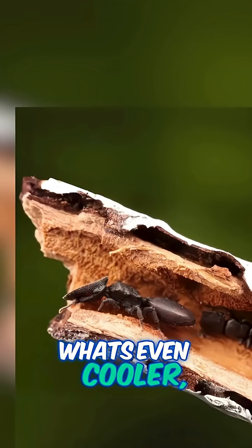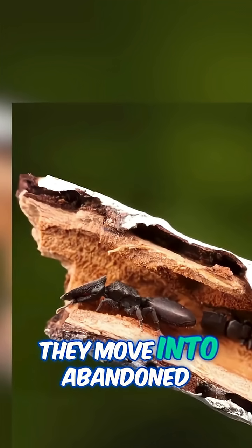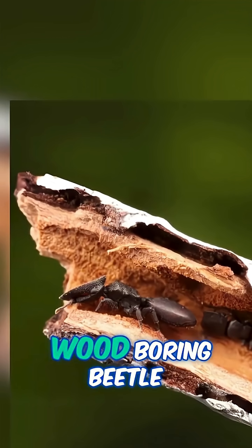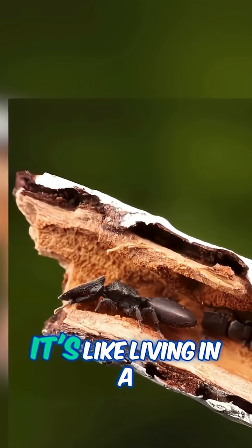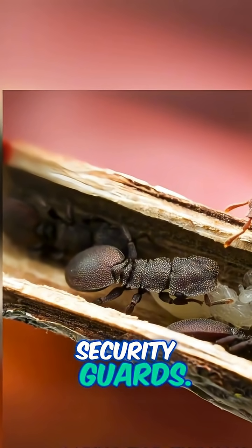What's even cooler? Turtle ants don't dig their own homes. They move into abandoned tunnels chewed out by wood-boring beetle larvae. It's like living in a ready-made apartment and hiring your mates as security guards.